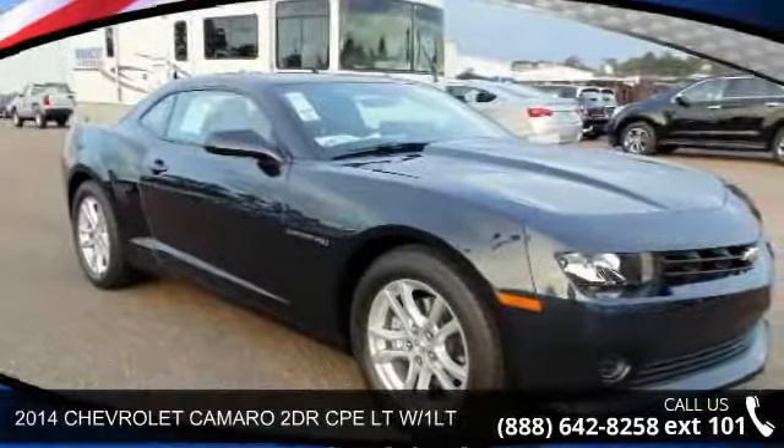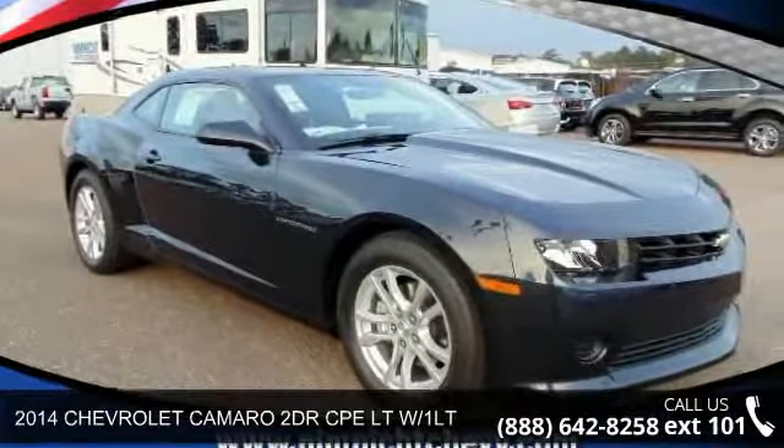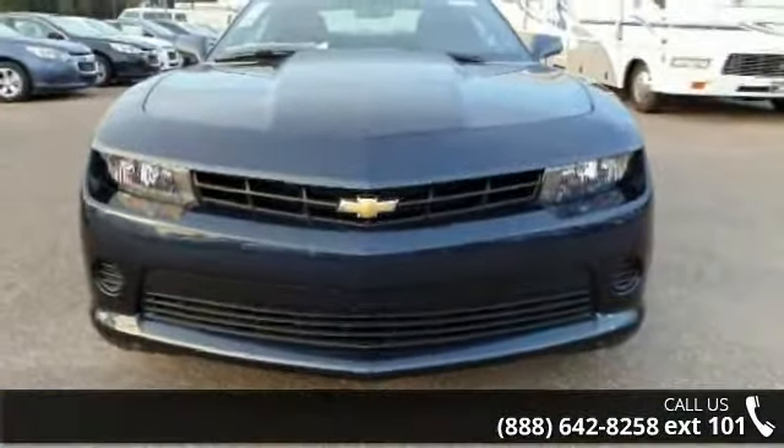Imagine yourself in this 2014 Chevrolet Camaro. If you are looking for a first-rate auto, this one could be yours today.